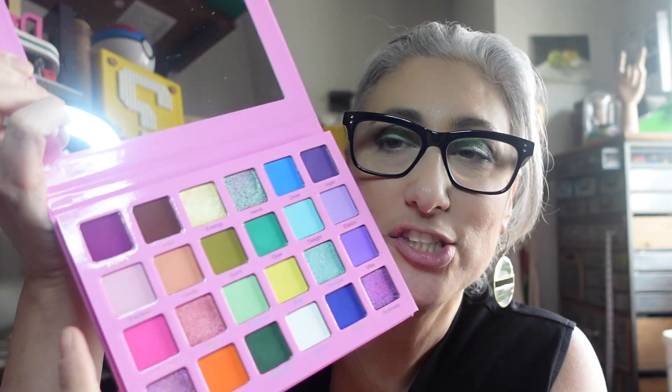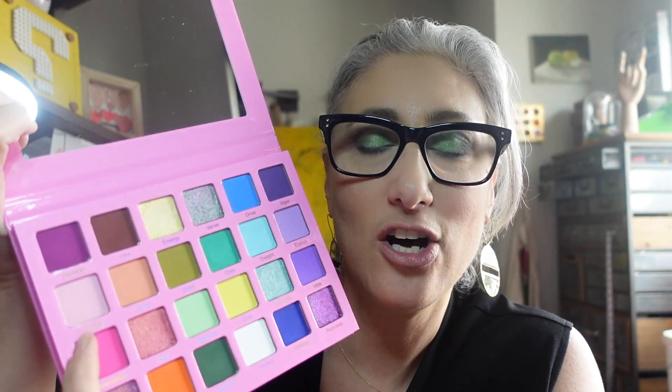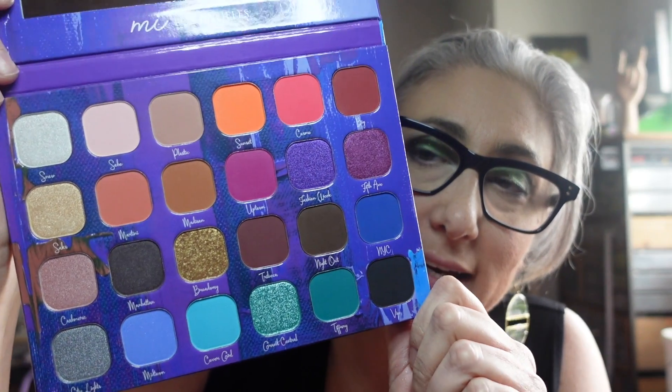First up for March is the Unearthly Cosmetics Vitality palette — I was going to use it this month but always grabbed something else. It's a beautiful color story; I was avoiding it because I had already figured out I don't like certain pink looks, but there are so many other options so I'll use it in March for a non-pink look. I also have the MI Los Angeles Uptown Girl palette, which is based on New York City where I live — very colorful, really fun.